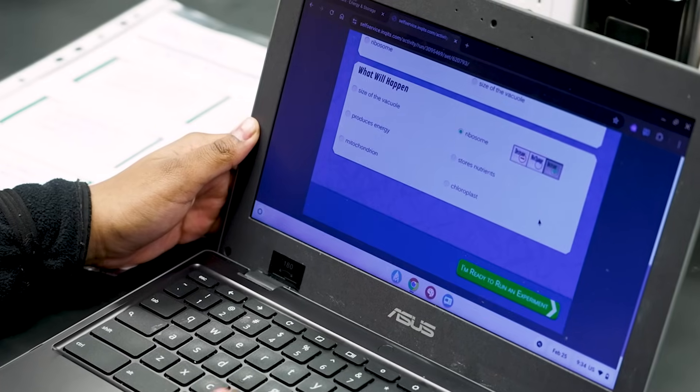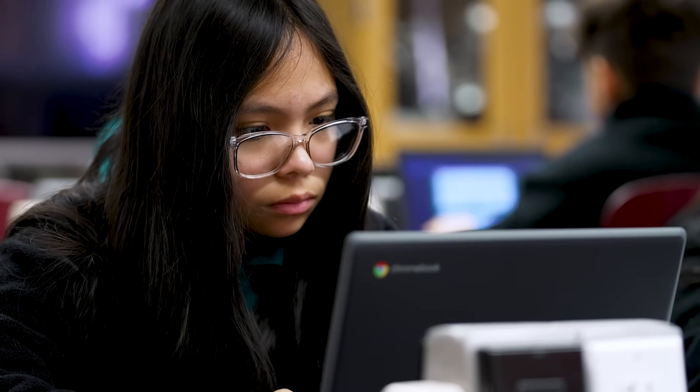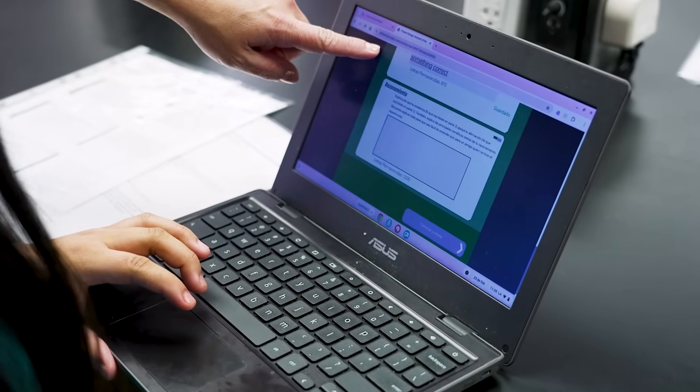And then, while the student is working, an AI tutor named Rex jumps in to help the student in the exact way that the student needs help. This has also been shown to lead to bonafide learning and transfer over long periods of time.